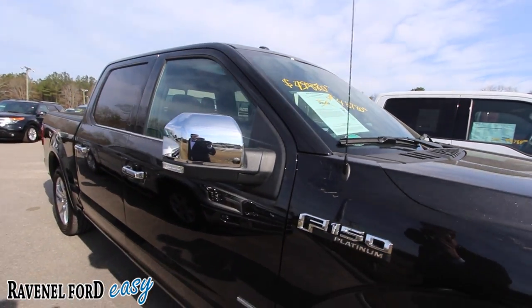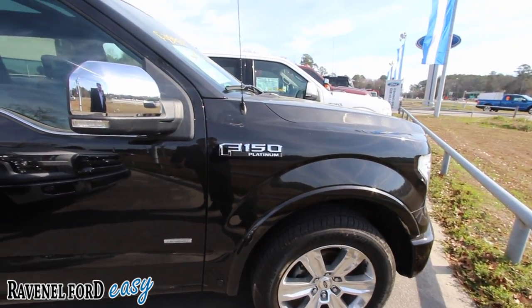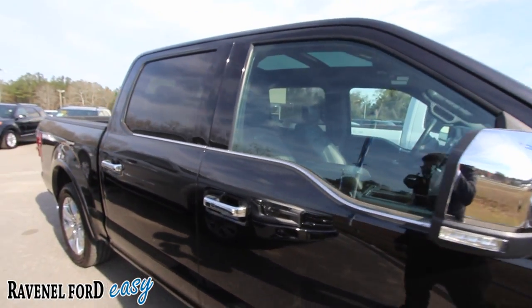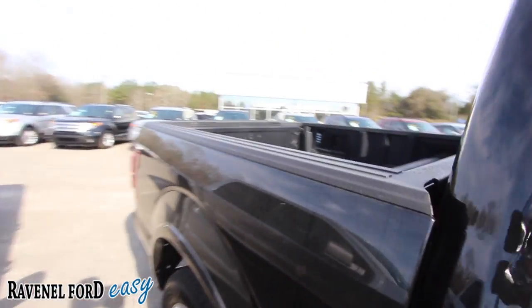It says twin turbo on there — I didn't know the F-150 came with twin turbo, but it sure could. Wow, chrome mirrors look great. Full four-door in size, chrome handles, chrome trim. Look in the back — it's nice.